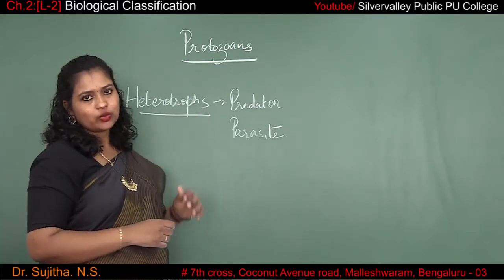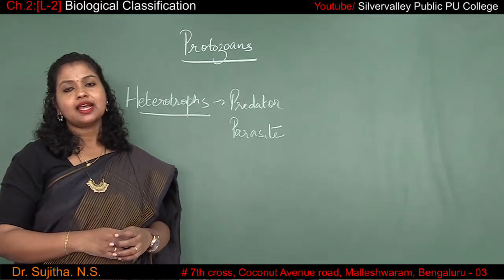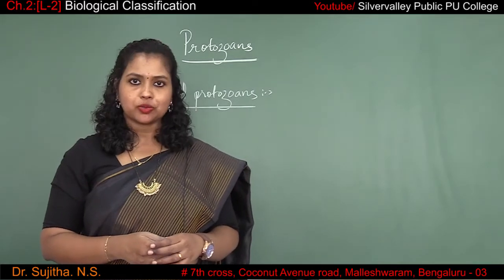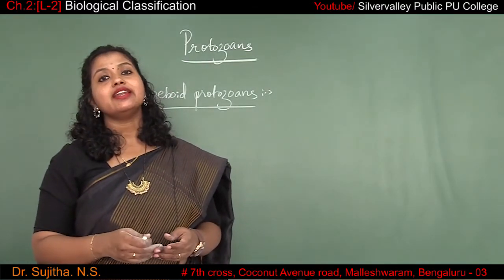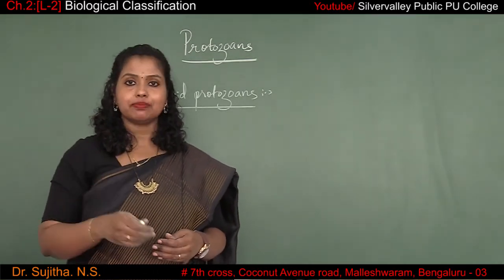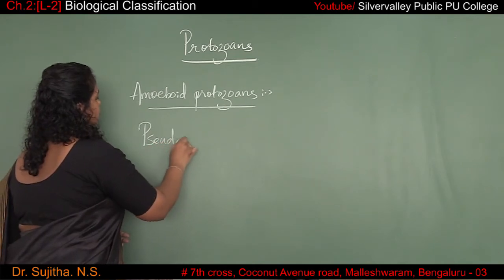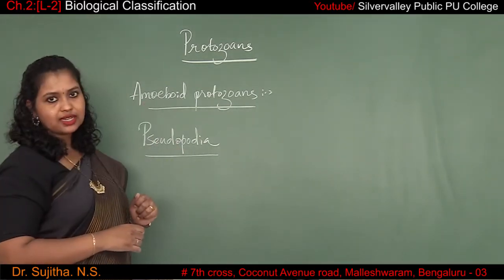There are four different types of protozoans: the first one is amoeboid protozoans, the second one is ciliated protozoans, the third one is flagellated protozoans, and the fourth one is sporozoans. Amoeboid protozoans can be found in fresh water, marine water, or even in soil. They capture or kill their prey with the help of pseudopodia — pseudopodia means false feet. An example of amoeboid protozoans is amoeba.